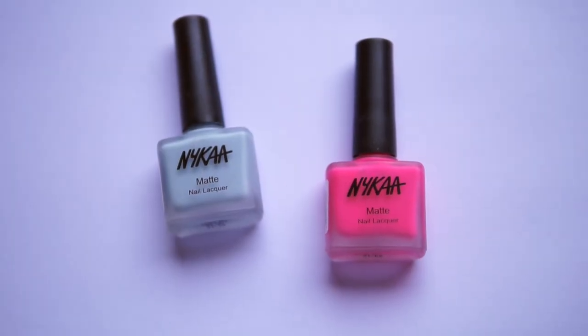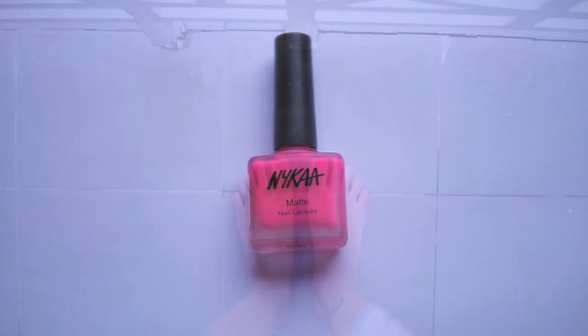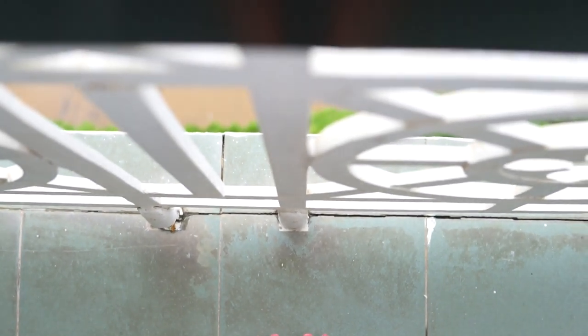I'm currently carrying two nail polishes with me. They're both from the Nika Nails range and both matte nail lacquers. This one is called Blueberry Macaron — I'm wearing it on my nails right now, though I applied it a few days ago so it might be a little chipped. And this one is called Pink Lemonade, which I'm wearing on my toenails currently.